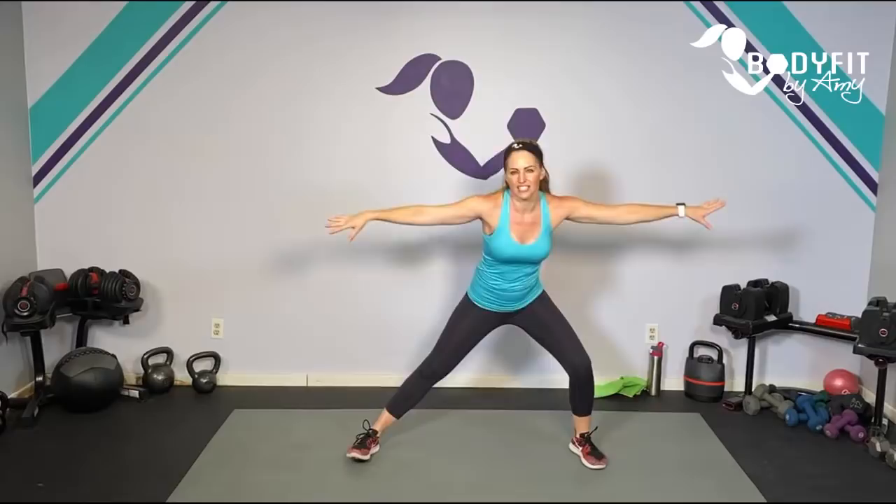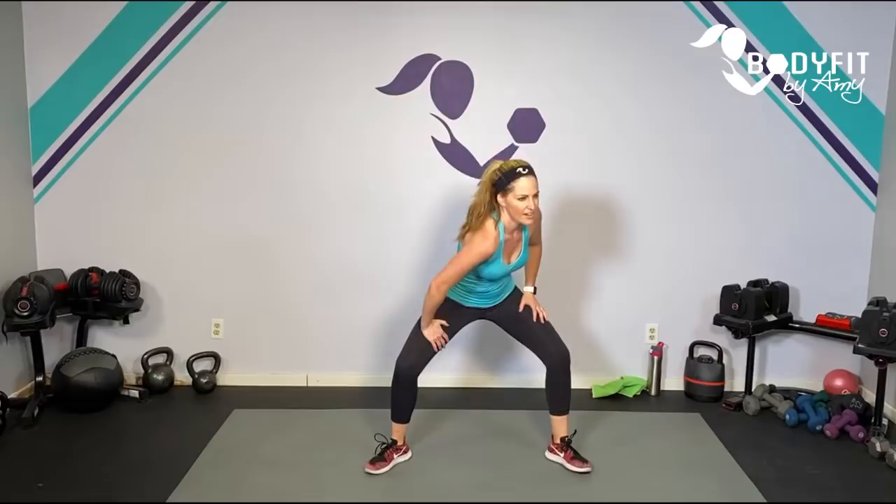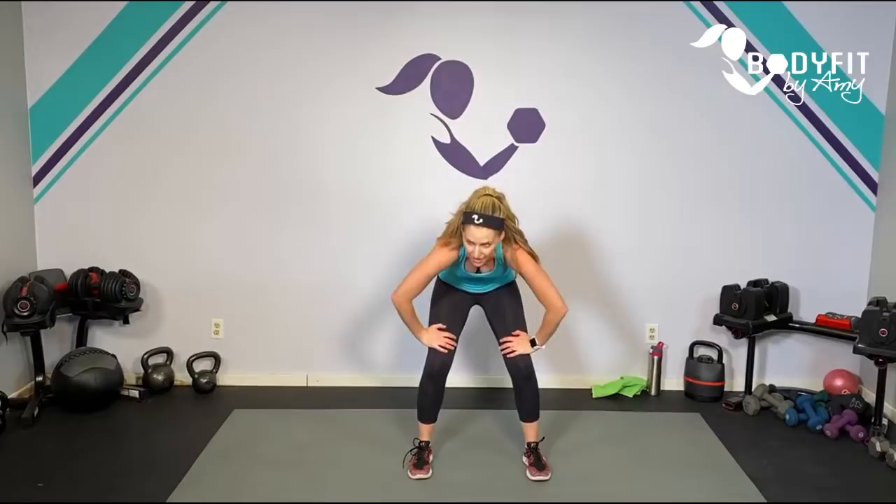Go ahead and just march it out. We're using some new software today that includes the timer — hopefully we'll get the countdown timer. I know some of you said you missed that from the live workouts. Big deep breath in and out. Let's take it out nice and wide, sit into that side lunge, you can rotate over with those shoulders and breathe.